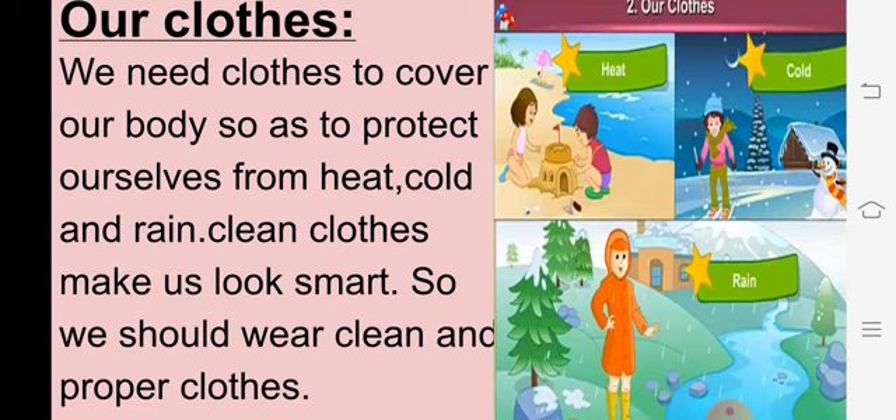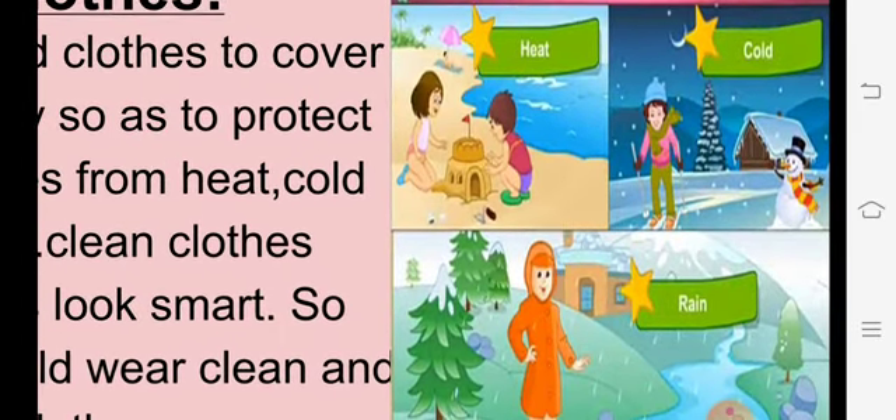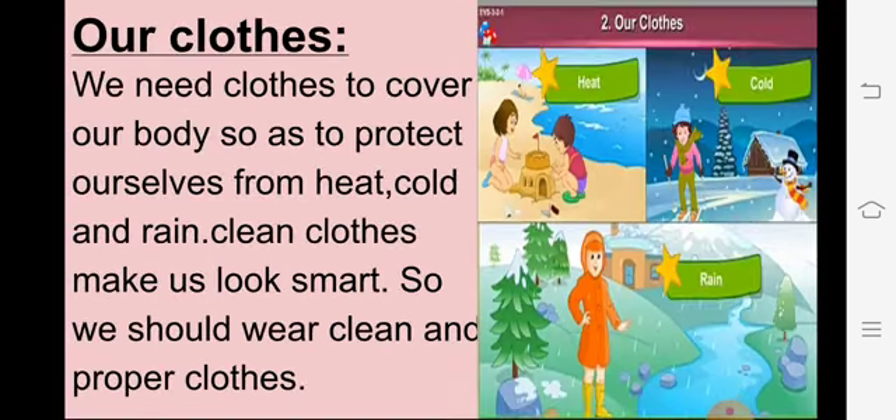We wear clothes to protect ourselves from heat, cold and rain. किससे protect करने के लिए पहनते हैं हम कपड़े? Heat, cold and rain. Heat means गर्मी, cold means ठंडी, and rain means बारिश. Clean clothes make us look smart. जब हम साफ कपड़े पहनते हैं, उसमें हम smart और good looking लगते हैं. We should wear clean and proper clothes. हमें हमेशा clean clothes पहनने चाहिए.